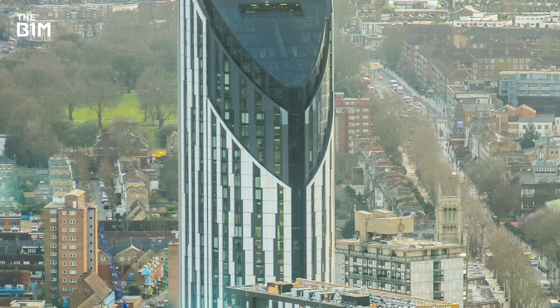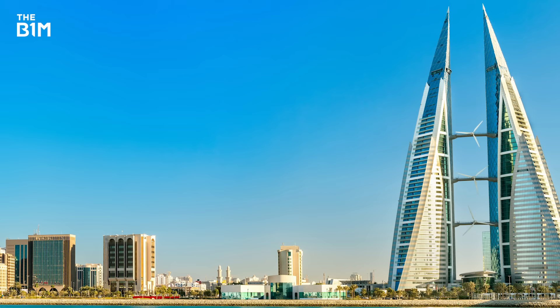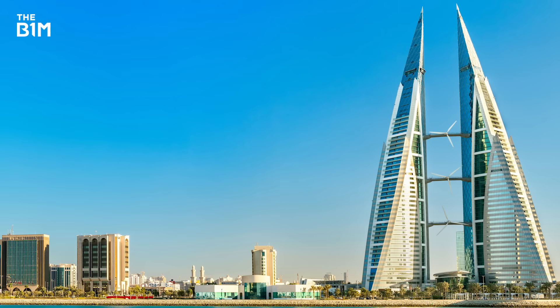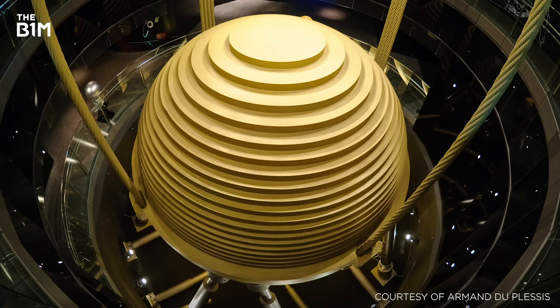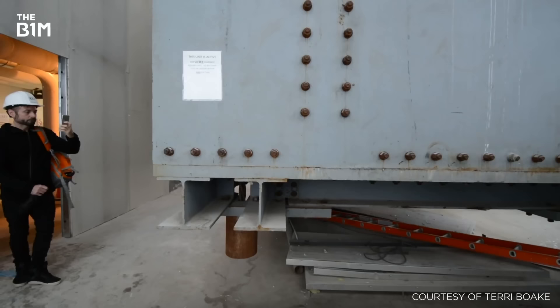Some buildings using this approach have tried to incorporate wind turbines into their voids in an effort to harness wind energy and convert it to electricity. Despite the obvious benefits of this, wind turbines on skyscrapers never really seem to have caught on. In addition to the techniques that tall buildings use to tame the wind, some are also fitted with dampers that counteract motion where it occurs.